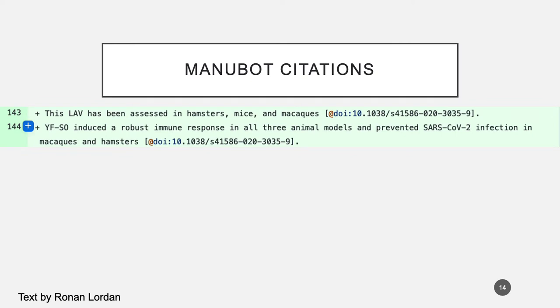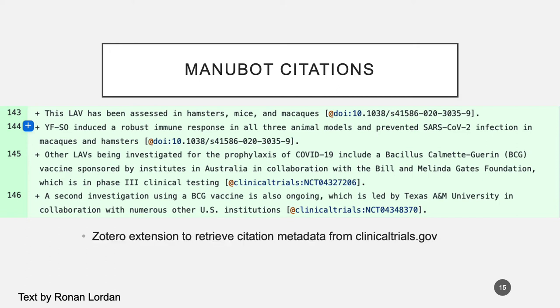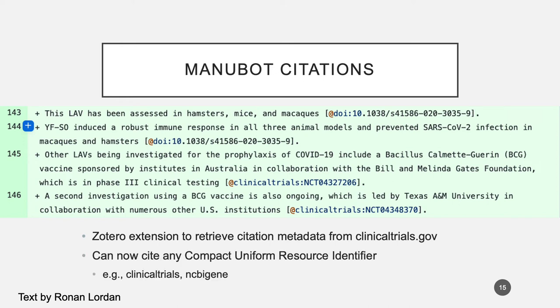Manubot has a nice way of citing identifiers, but for this project, because it was so focused on biology, we had other identifiers we really needed to cite, such as clinical trials. One of our contributors was able to develop an extension for Zotero that would retrieve the citation metadata from clinicaltrials.gov. In doing this, he actually made it possible to cite any compact uniform resource identifier directly, allowing for the citation of clinicaltrials or NCBI genes.